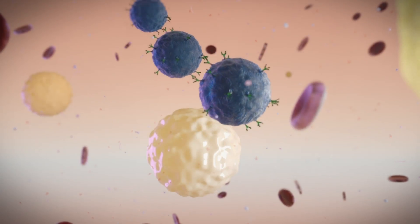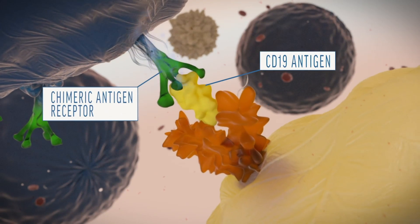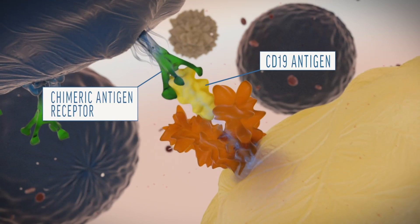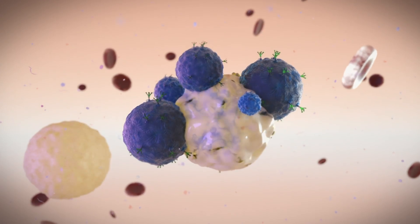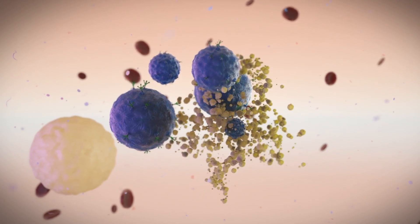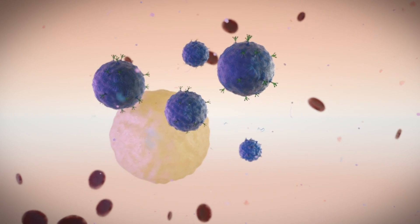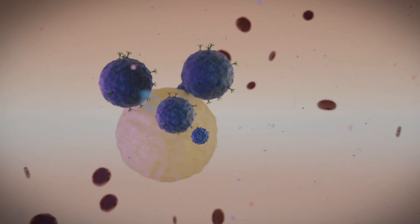Once in the bloodstream, those CAR T-cells home in on that antigen and grab hold. They release toxic chemicals that trigger a cancer cell's death. As one cancer cell dies, CAR T-cells move on to the next, multiplying in the patient's blood until they're no longer needed.